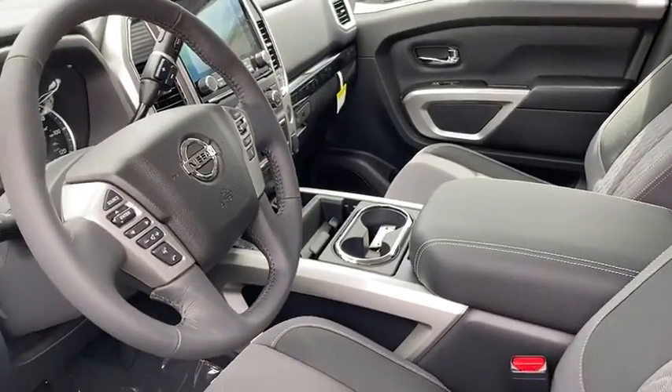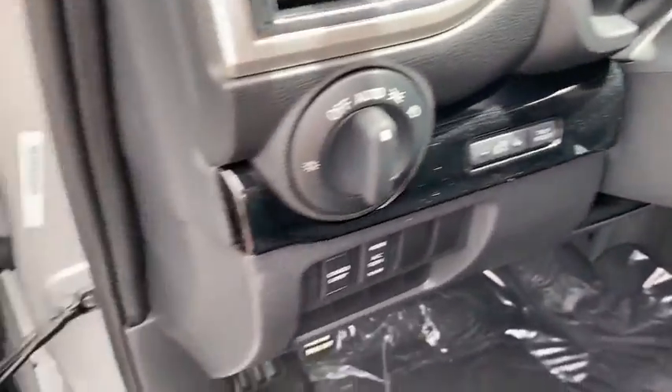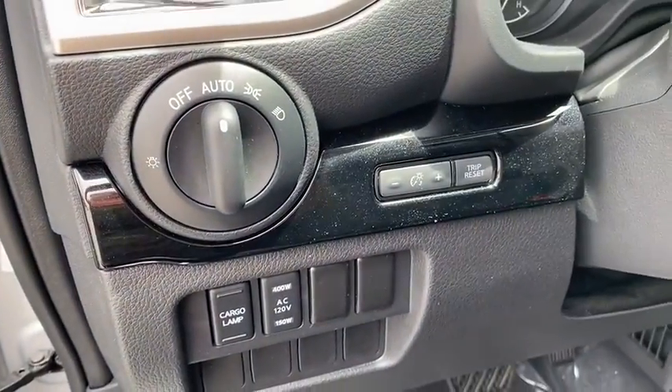Here are some of this vehicle's great options: traction control, dual airbags, leather-wrapped steering wheel, power steering, four-wheel disc brakes, universal garage door opener, center armrest, electronic stability control, power windows, security system.